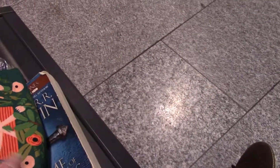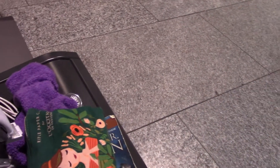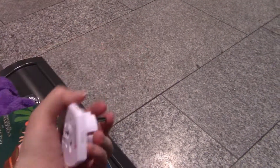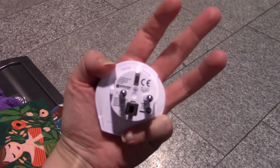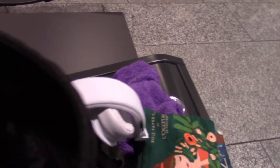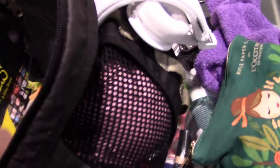Makeup bag with basic necessities, brushes and stuff. A converter plug — it does not have a transformer, so you need to make sure that the cord you plug it into has that built in so you don't fry your electronics or they get the wrong amount of electricity. And a cord for my laptop that couldn't fit in the electronics grid.